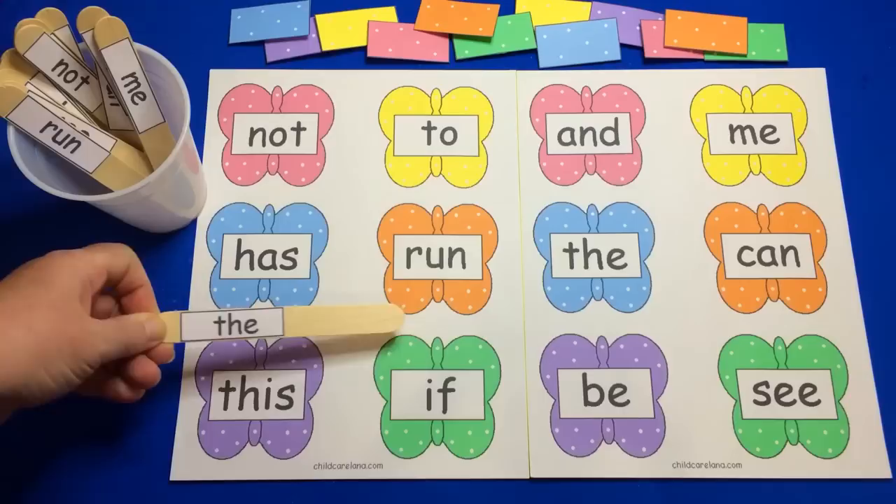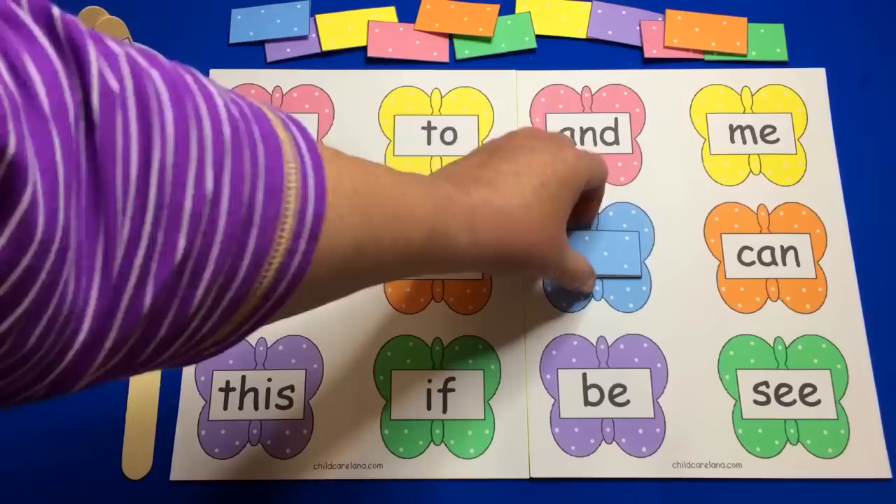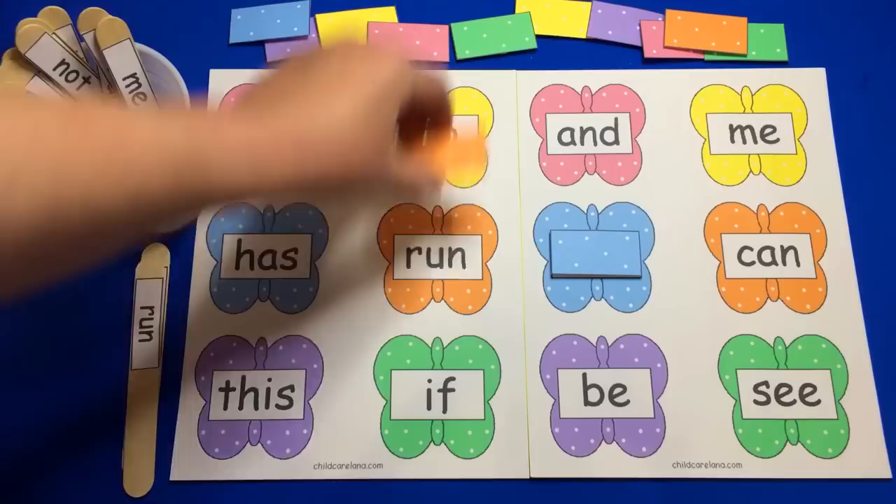So they would try to find the same word on the file folder and then cover that up. I do the straight color match — they have to find the same color and the same word — but you don't have to if you choose not to do it that way. They would just cover up the sight words and continue until they have covered up all of the words.